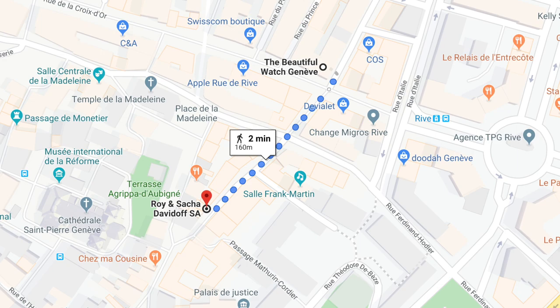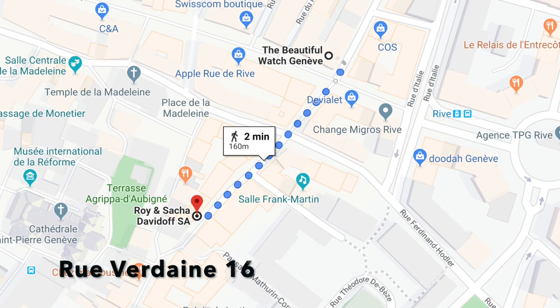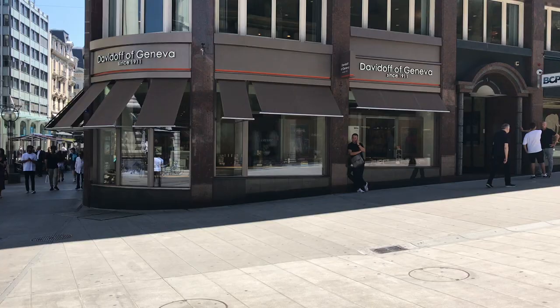After heading directly uphill from The Beautiful Watch you'll end up at Roy and Sasha Davidoff. The Davidoff brothers are well known in the Geneva watch world. They have a really substantial collection of vintage and quite special Rolexes in particular, but some other offerings as well. When I was in there yesterday they said they were reorganizing their collection — it was a bit smaller than usual — but they were a delight to chat with. I sat in there for an hour discussing their specialties and what interesting watches they had on offer, with no pressure whatsoever to buy anything. Definitely stop by the Davidoff brothers' shop.